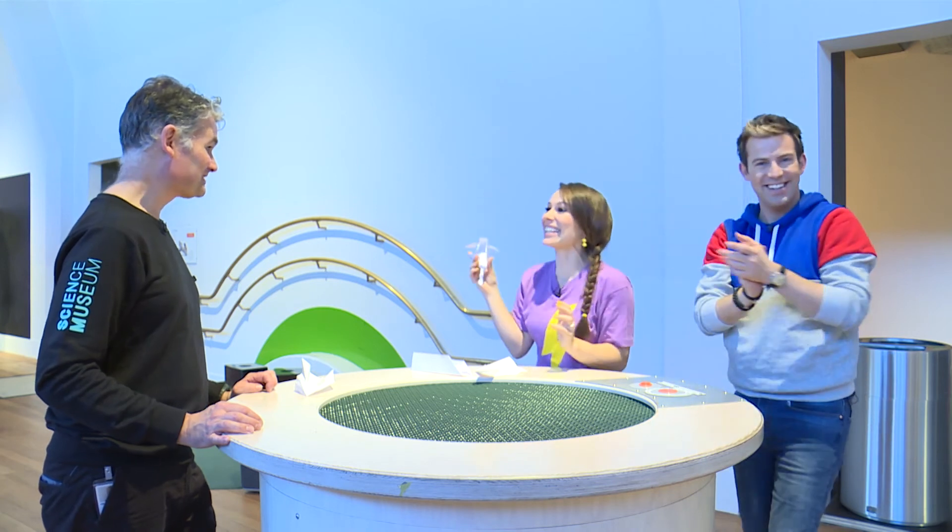That's so much better. Oh, it's pretty, isn't it? Amazing! Thank you, Simon.